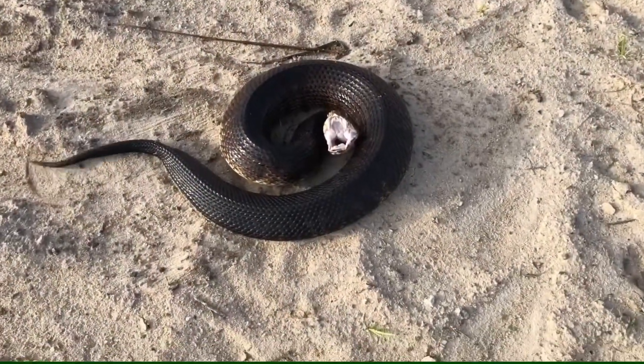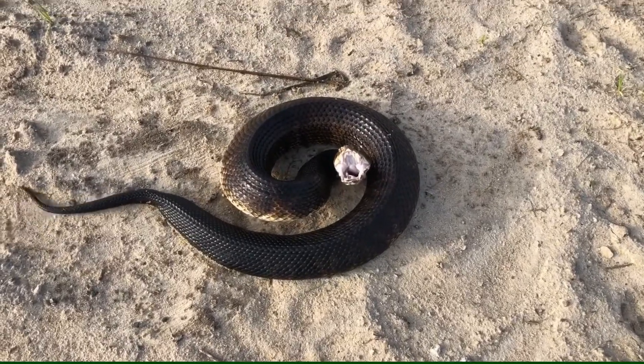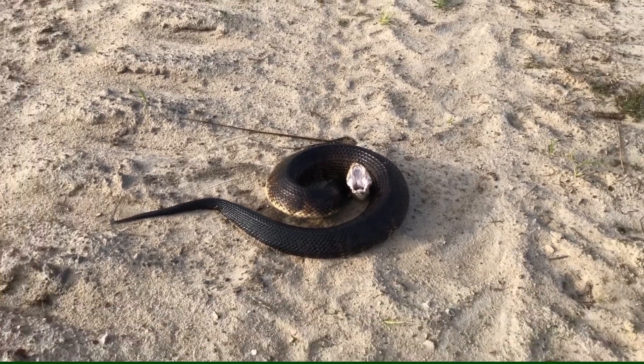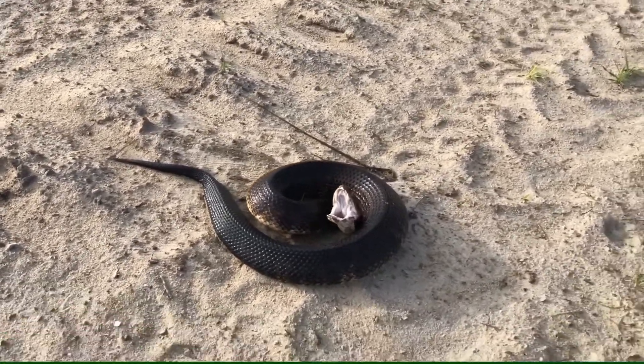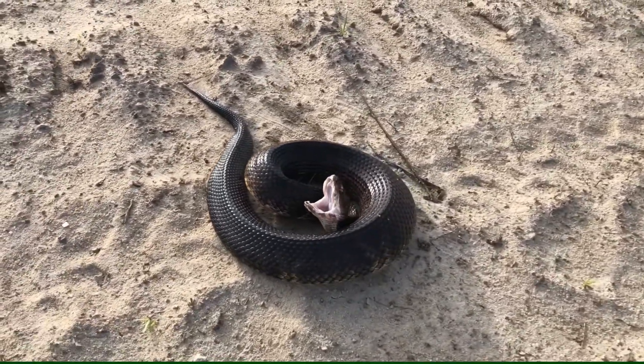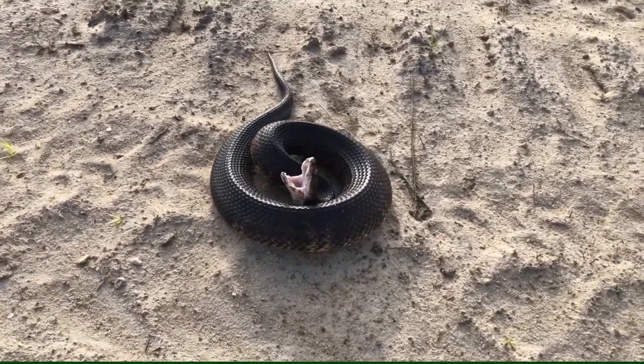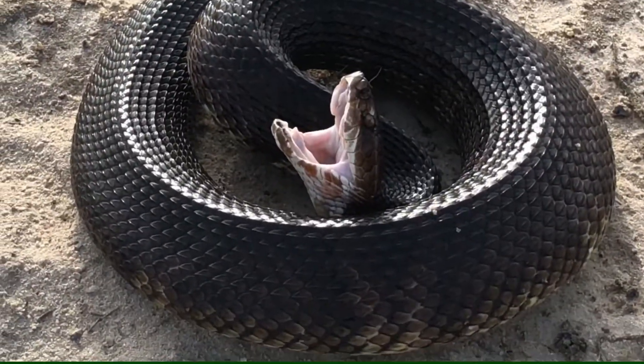This footage of a cottonmouth was recorded at Townsend Bombing Range in southern Georgia. When approached, cottonmouths may remain motionless, coil up, or crawl away very rapidly into the nearby water. If cornered, however, they often mouth-gape to display the cotton-white interior of their mouth, hence their name.